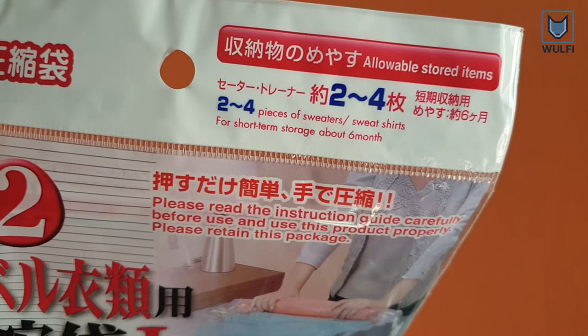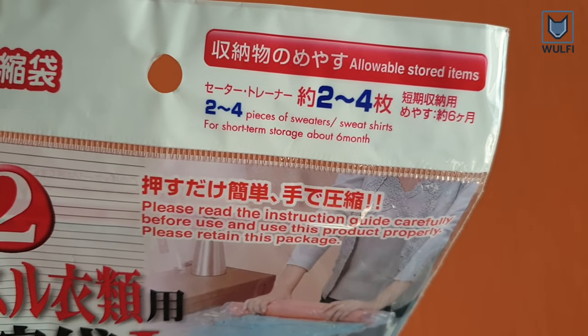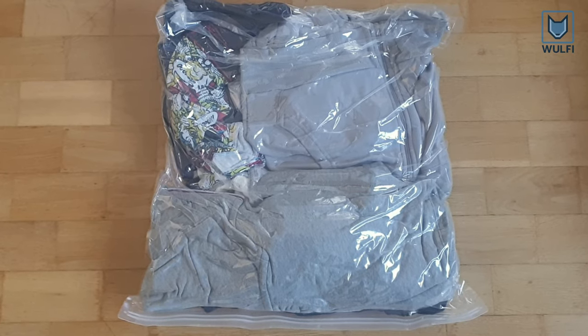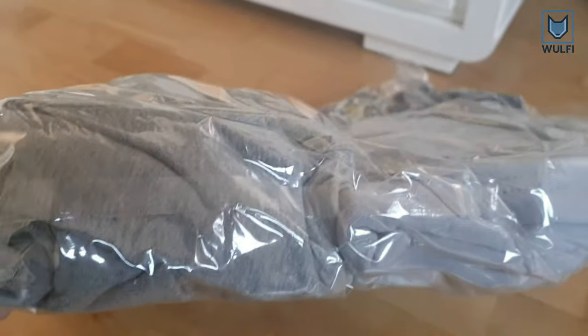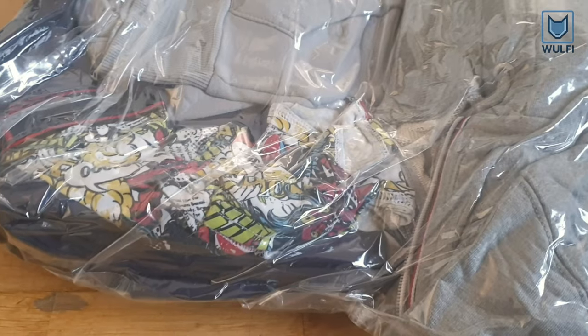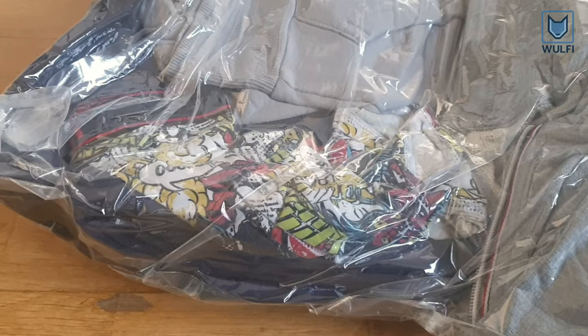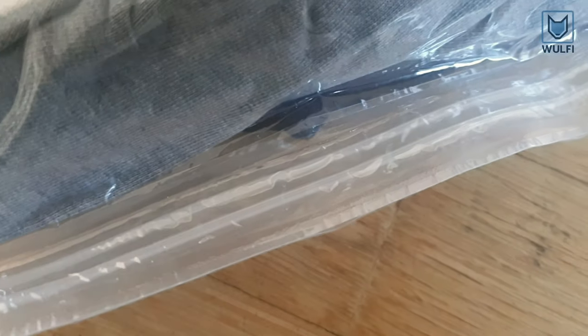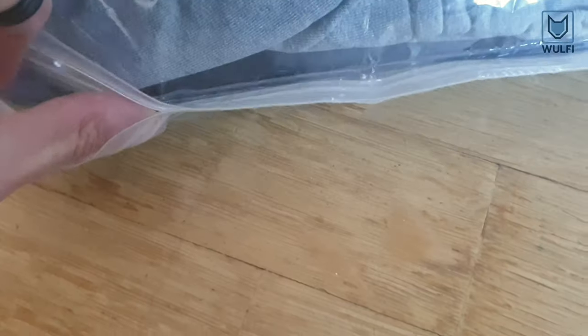Now let's have a look at the product and test it. Here is the result that we got by using this bag. After pressing out the air, the overall package got a little bit smaller, so we could win some space in our luggage. Here are the clothes that we could fit inside.